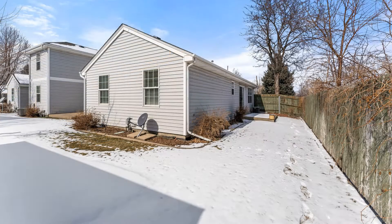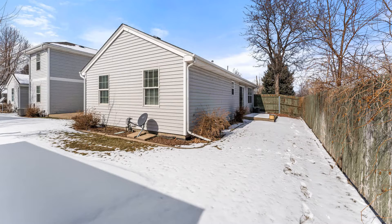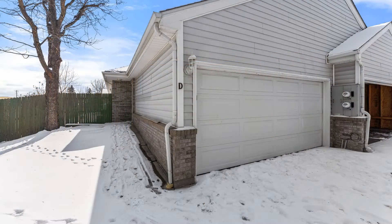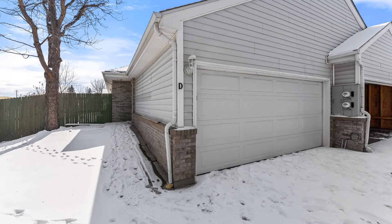If you are interested in this Wheatridge, Colorado rental property, or want to know what other rentals are available in the area, contact us today. We are ready to help you find your next home. You can schedule a showing online right now at RentMeDenver.com. Please take a minute to view our other available listings and discover the difference when you rent a home from Pioneer Property Management.